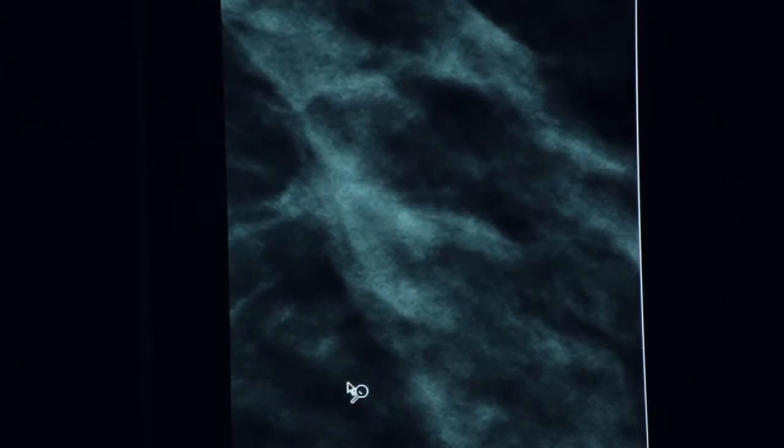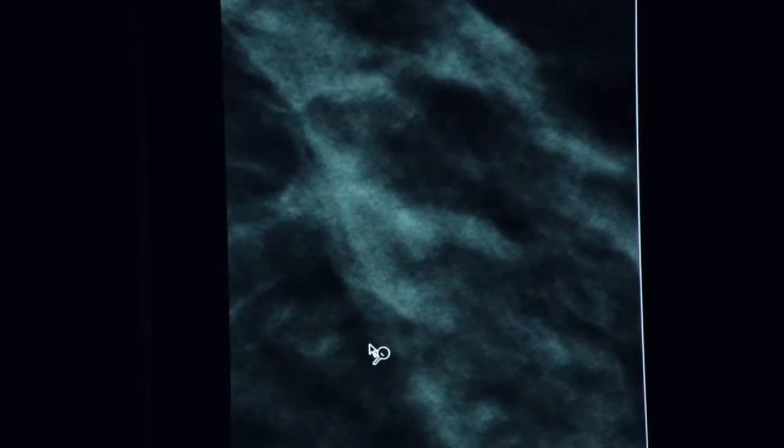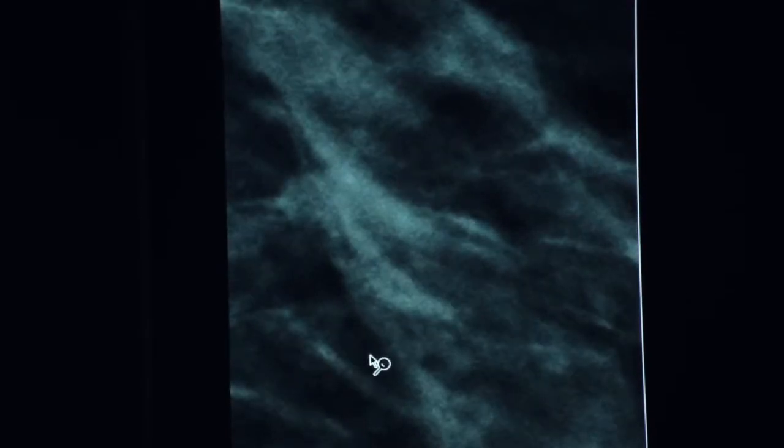So this is extremely exciting for patients, right at a time when there's a lot of confusion about whether we should be getting mammograms or not. This helps clarify things, because at the same time we're finding these small cancers, our callback rates have dropped in half since we started doing tomosynthesis — a fifty percent reduction in callback rates.